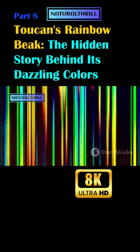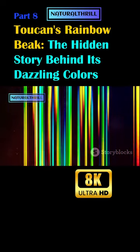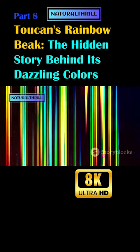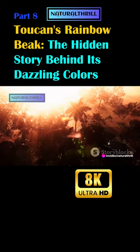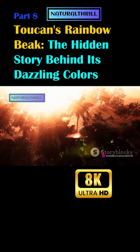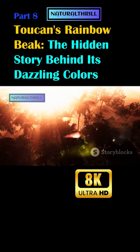Light refracted results in the vibrant spectrum we see on the toucan's beak. Interestingly, the appearance of these colors can change depending on the angle of the light. So a toucan's beak might look different in the early morning sunlight compared to the late afternoon, all thanks to the magical interplay of light.